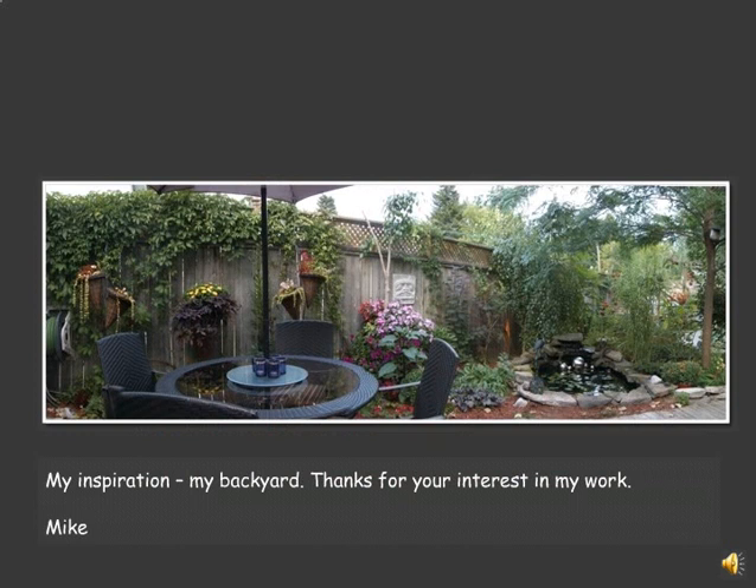And finally, my inspiration — my backyard. Thanks for your interest in my work. Thanks for being here.